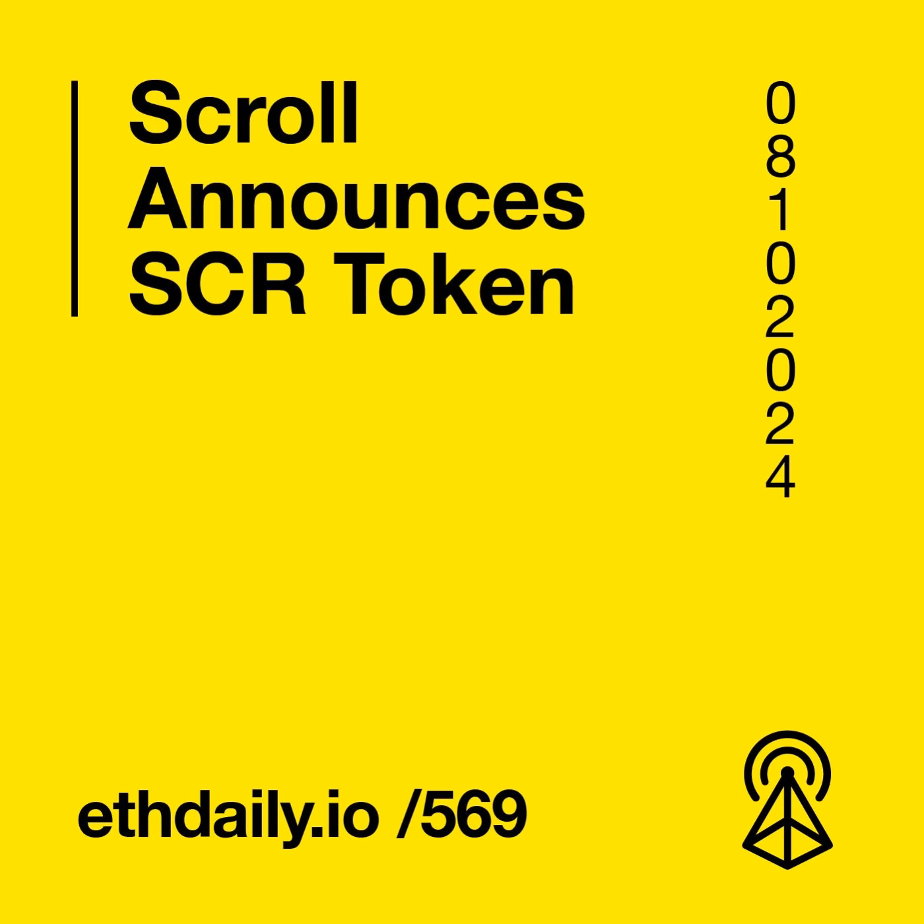Scroll, an EVM equivalent ZK rollup, announced its native protocol and governance token, SCR. With a total supply of 1 billion tokens, SCR will play a role in incentivizing the development of a decentralized Prover network. The token distribution includes 15% allocated for airdrops, with 7% of that allocated to an initial airdrop set to go live on October 22nd, marking one year since Scroll went live on mainnet.